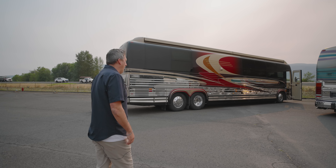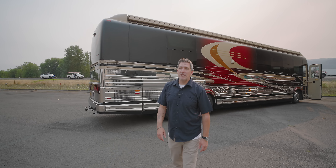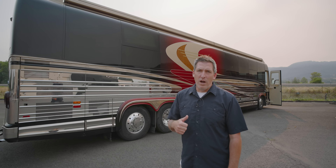Coach 828 right behind me — this is an '03 double slide. This is a great floor plan. We're going to go inside and show you why.